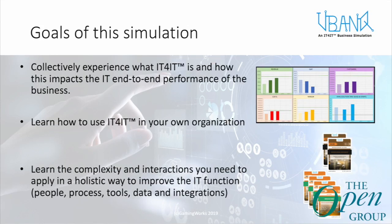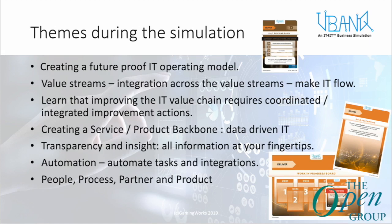The goals for this game are to experience in a gaming environment what IT4IT can do in your IT environment — how you can create improvements and what it means for business value. You can also learn how to use IT4IT in your own environment, and learn the different types of interactions you can use IT4IT for to improve your tooling landscape, integration, and data flows. The optimal goal is to deliver faster, better, cheaper, and with lower risk. The key themes during the simulation include how to create a future IT operating model using IT4IT as a reference architecture, organize around value streams, and integrate activities, processes, tools, and data to make IT flow. You also learn how to improve the entire IT delivery chain from idea to production, eliminate bottlenecks, and understand what it means to invest in specific areas like test automation, monitoring, or continuous delivery.